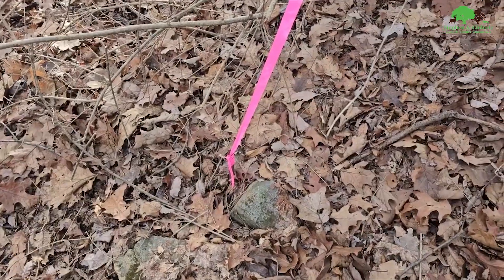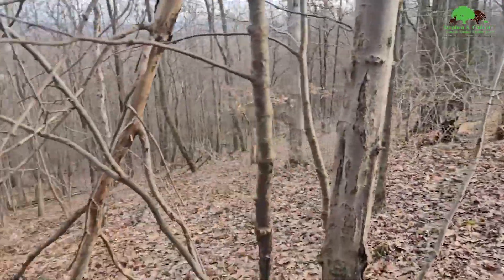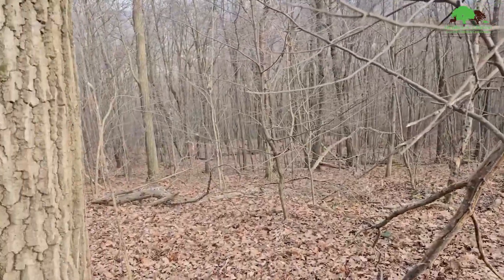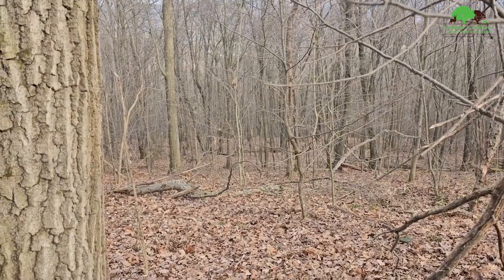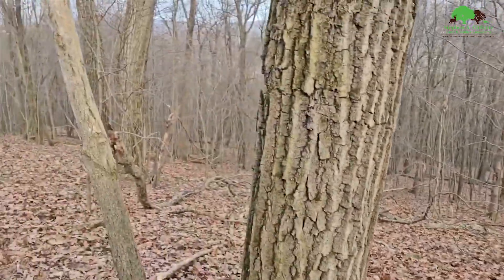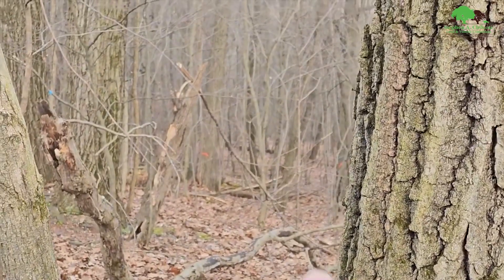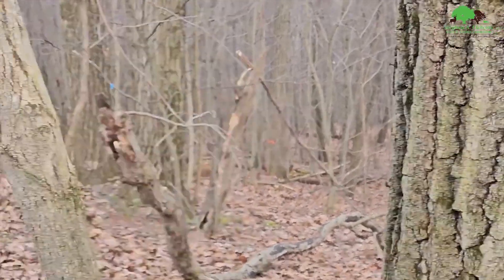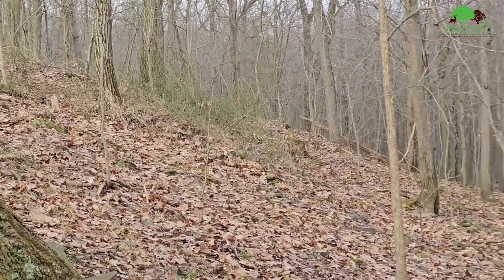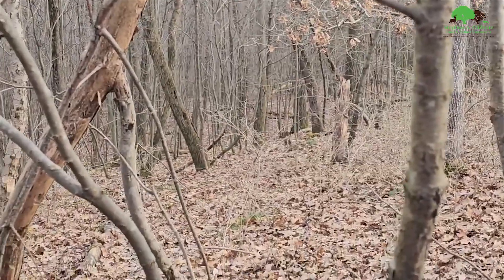The next thing we do is locate the corners and make sure we have all our lines in. Now this is a timber sale rescue where other people had marked the property — they were going by the tax maps. They marked timber clear down there, but the line is actually up here. The tax map is way off in this case, so we're trying to get that figured out and get a good line in, then start marking it.